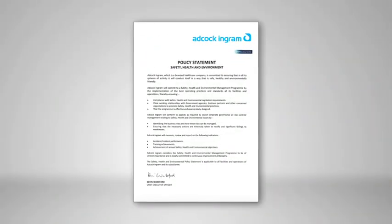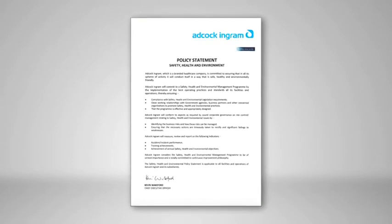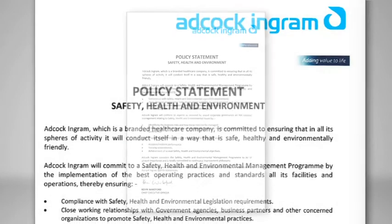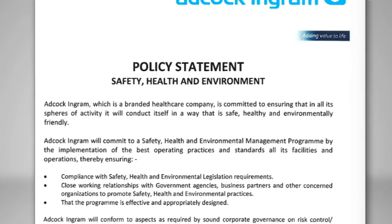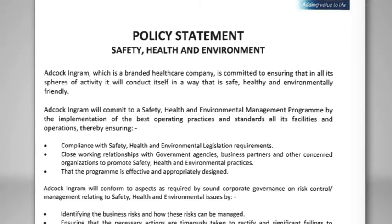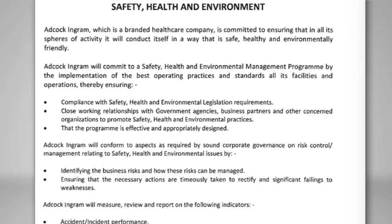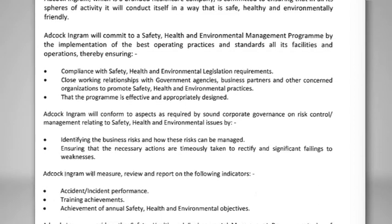Adcock Ingram, a branded healthcare company, is committed to ensuring that in all its spheres of activity, it will conduct itself in a way that is safe, healthy and environmentally friendly. Adcock Ingram is committed to a safety, health and environmental management program through the implementation of the best operating practices and standards in all its facilities and operations. Adcock Ingram will conform to sound corporate governance for risk control and risk management relating to SHE issues.